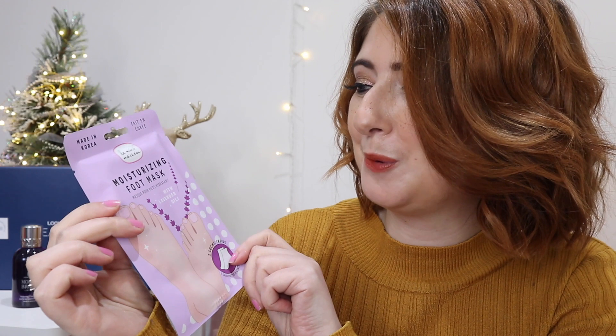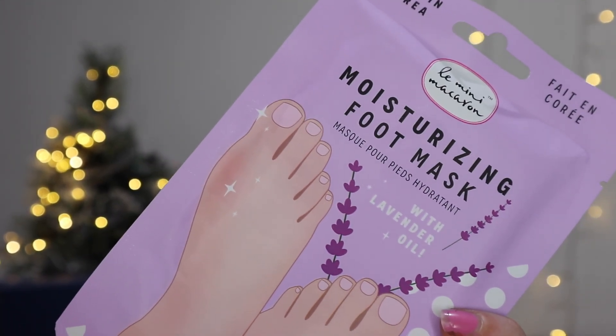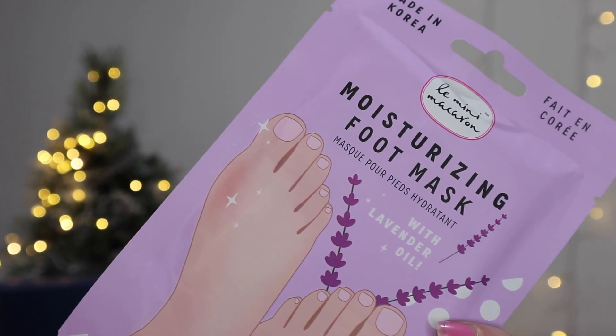Next up we have a Mini Macaroon Moisturizing Foot Mask. If you've never tried the Mini Macaroon gel nail sets, you need to — they are so much fun! Indulge with a little self-care for your feet this month with a nourishing foot mask infused with lavender extract and witch hazel. I'm actually really looking forward to this — my feet really suffer in the winter, especially with all that Christmas shopping and those warm winter socks. Definitely need a little extra feet TLC at this time of year.